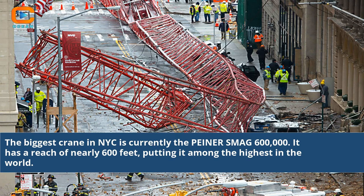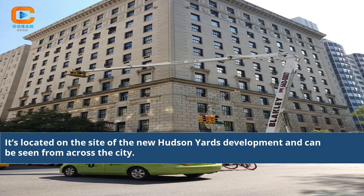The biggest crane in NYC is currently the Painter SMAG 600,000. It has a reach of nearly 600 feet, putting it among the highest in the world. It's located on the site of the new Hudson Yards development and can be seen from across the city.